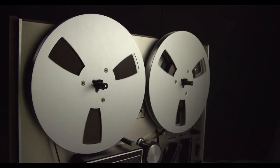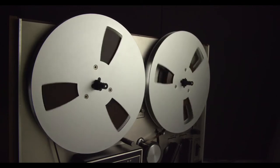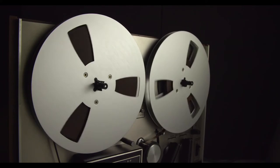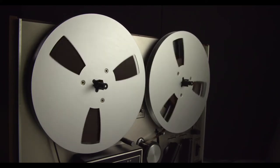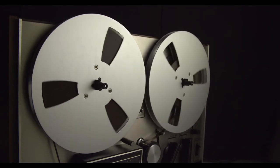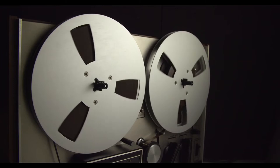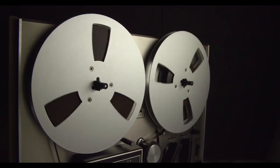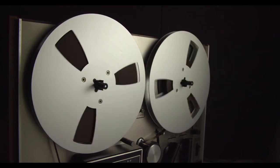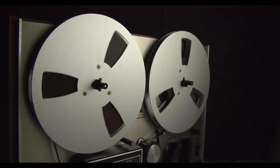SCP-256 is contained within a cubic chamber 3 meters on a side with 1 meter thick walls composed of a mixture of brick and rubberized layers, with two conductive rods sticking out 18 centimeters from the walls to either side of the entrance. Entrance is restricted by a soundproof airlock. The chamber is to be constantly under surveillance by EMR device and video camera. Entry and surveillance are restricted to only authorized personnel who have undergone surgical adaptation to resist the effects of SCP-256.